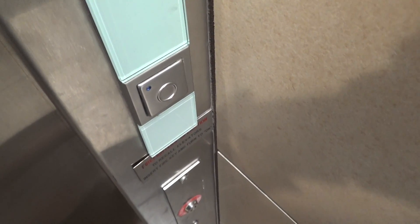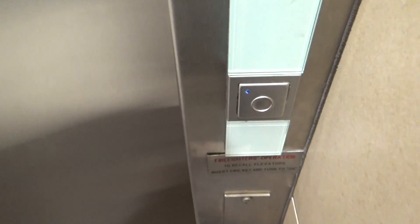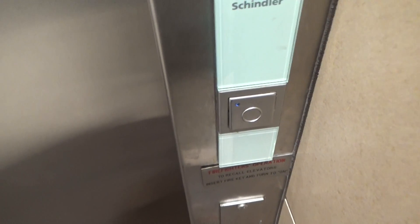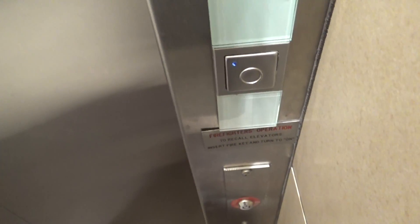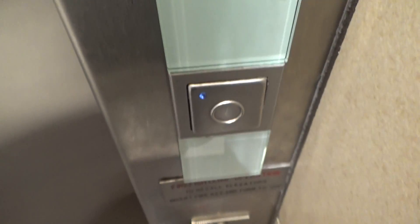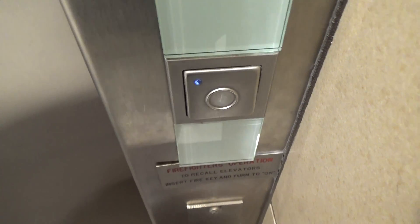Someone is going to come down. That is a nail salon over there. I thought that was some kind of food place. Someone is going to come out.